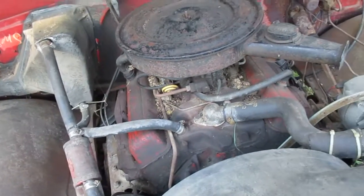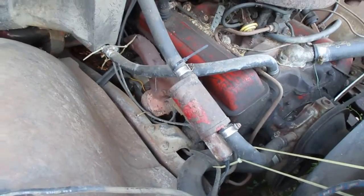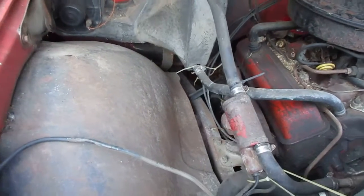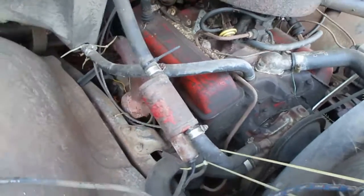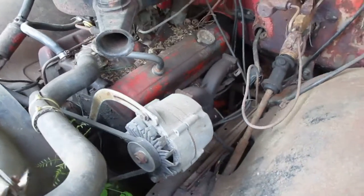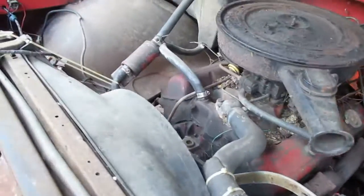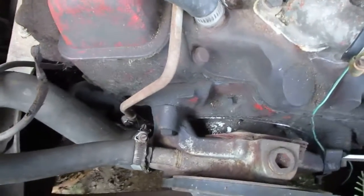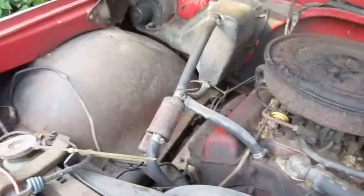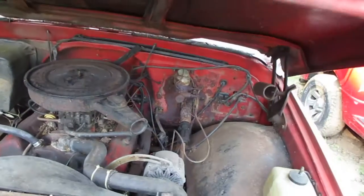Anyway, small block Chevy — being a '71, it's probably a 307, but it's got the big box Ram's horns exhaust manifolds, which I love. It's got a four-barrel Rochester on there, so maybe it's a 350 — you never know. It's got the thick stamp pad on it, which to me always meant a thicker casting block, like the high-nickel 0010 blocks, but I'm not 100% sure on that, so don't quote me.